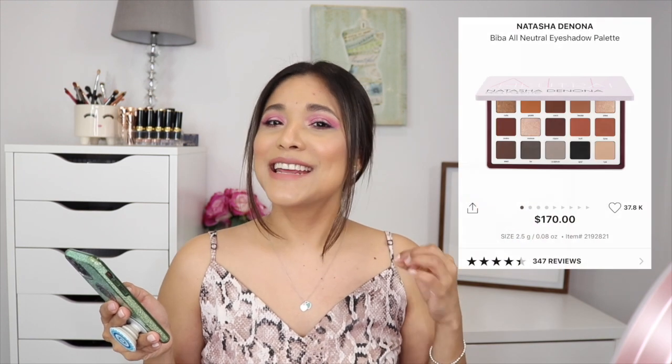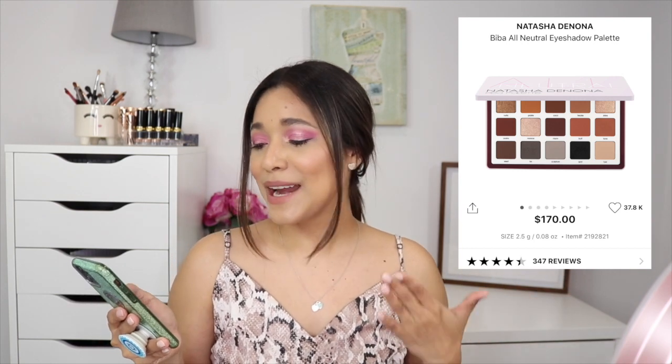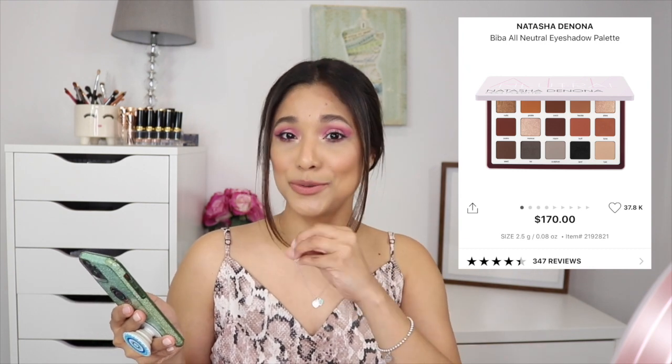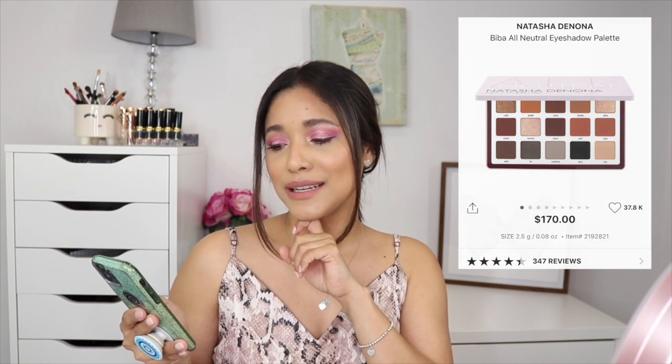A more random addition to my cart is the Natasha Denona Biba Palette — the all-neutral palette. It's famous, I don't own it, and I really want to try it. It's like the neutral dream come true in a palette. I love her formulas and own a few of her palettes. But it's so pricey and you get a lot of product, so I'm torn. Let me know — should I pick up the Biba?